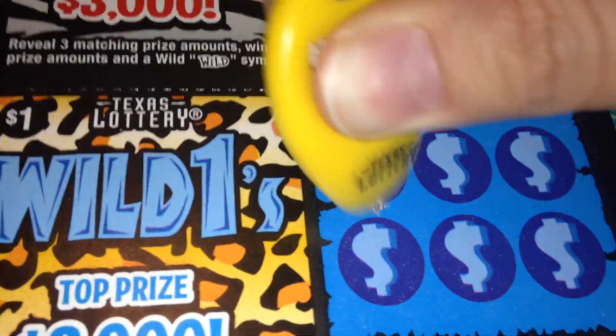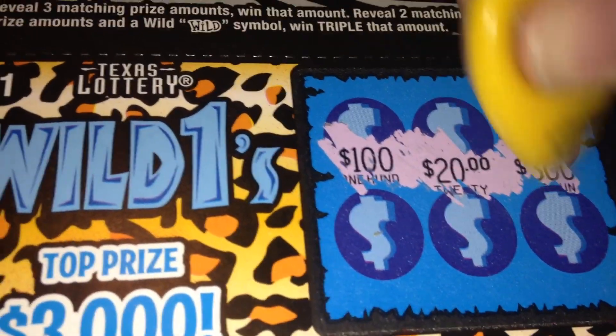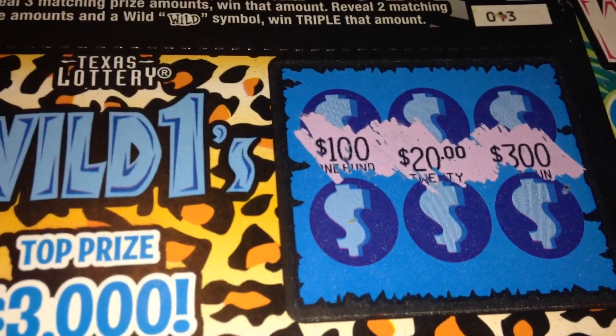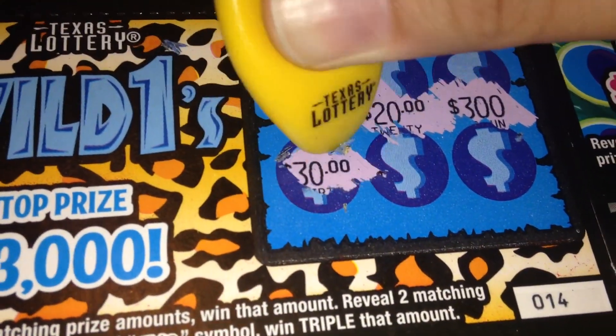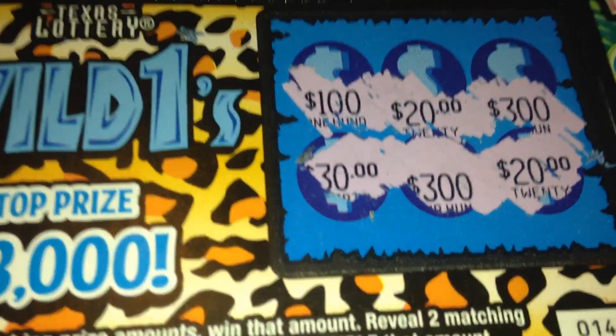Let's try the next ticket. One hundred, twenty, three hundred, thirty, three hundred, and twenty. So no luck on that one.